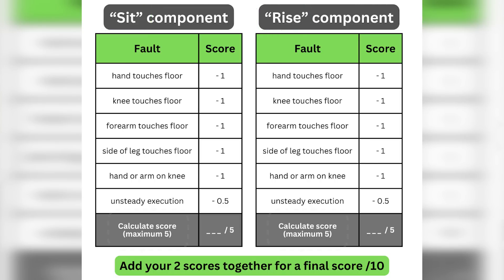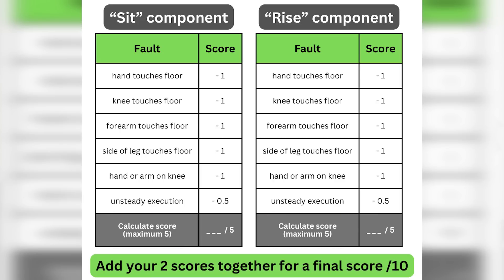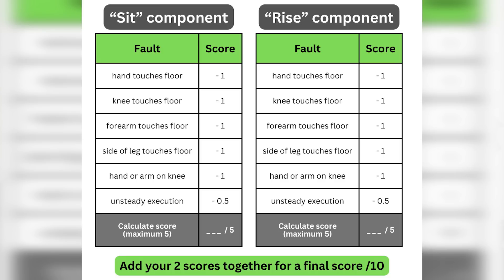You get a score out of five for each of those two components and then you add up those two for a final score out of ten. Ten is the best possible score, which means you executed both components perfectly without any of the faults occurring, and zero is the worst possible score.